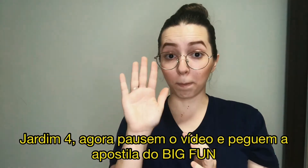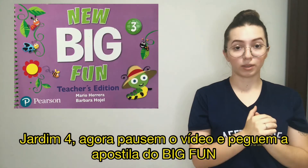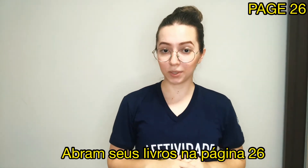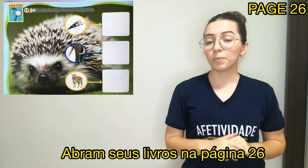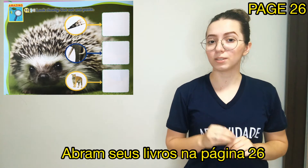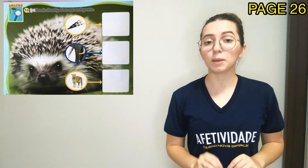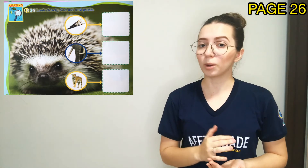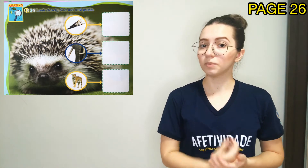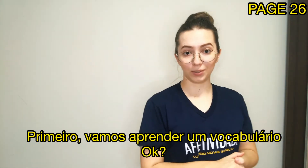K4, now pause the video and get your Big Fun Book. Open your books to page 26, number 2 and number 6. Abram os livros na página 26. Pause o video, procura a página correta, okay? First, let's learn some vocabulary, okay?